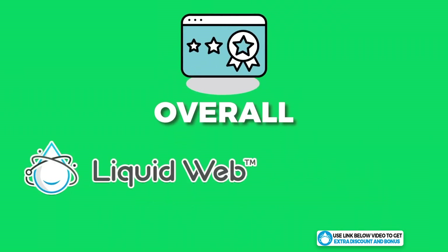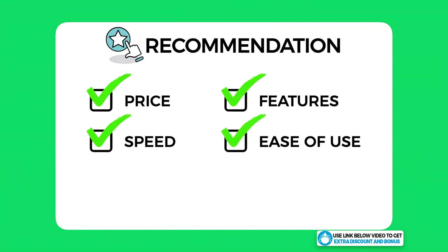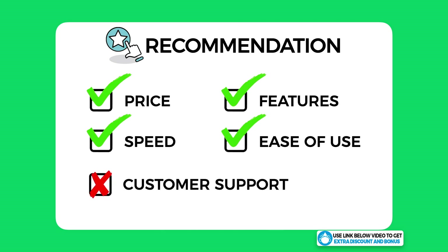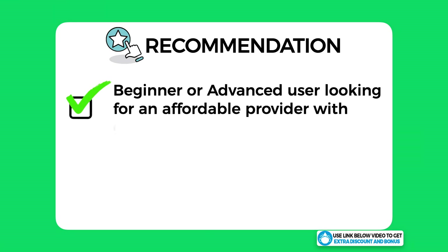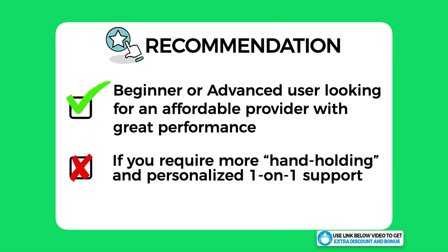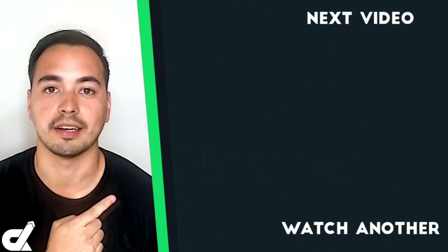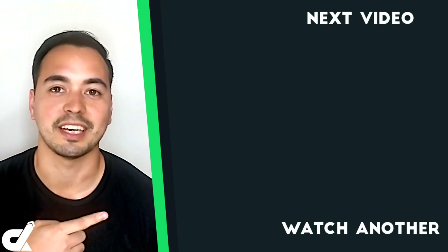Overall, I have given Liquid Web an average score of 8.5 out of 10. They are right up there when it comes to price, speed, features, and ease of use — the only letdown was customer support. My recommendation: if you are a beginner or advanced user looking for an affordable managed WordPress hosting provider with great performance, Liquid Web is a very solid option to seriously consider. However, if you require more hand-holding and personalized one-on-one support by phone or live chat, Liquid Web is probably not the right choice for you.